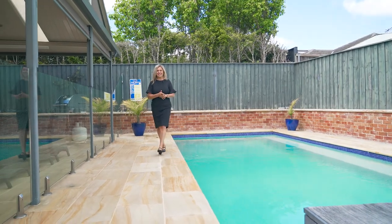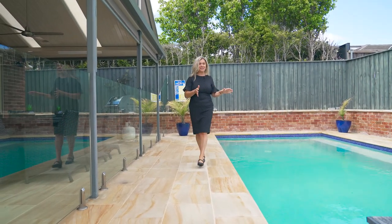This is such a gorgeous outdoor entertainment space and this pool is just beautiful.